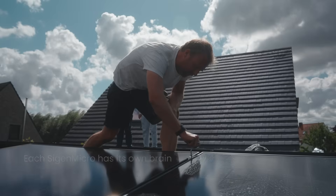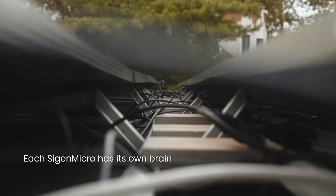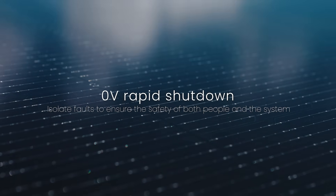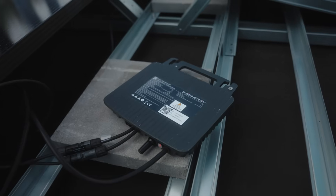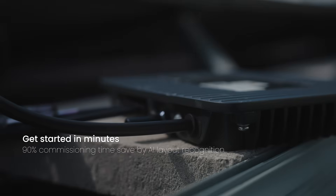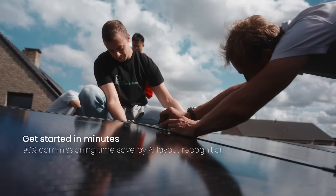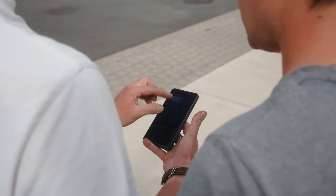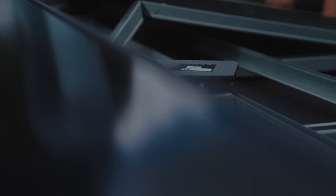Thanks to built-in mesh technology, even minimal Wi-Fi coverage allows the whole system to stay online. Each micro-inverter is automatically detected and displayed in the app, with a complete rooftop layout generated in just 5 minutes. From there, you can easily monitor your entire system directly on your mobile phone.